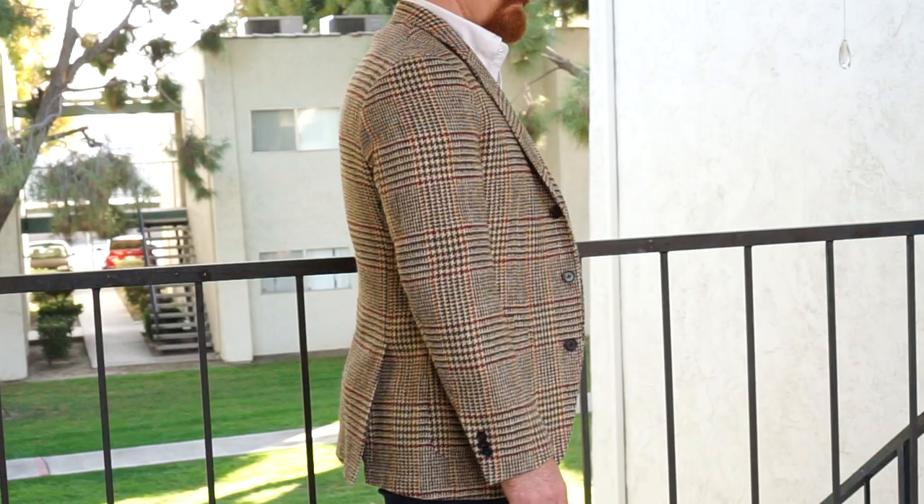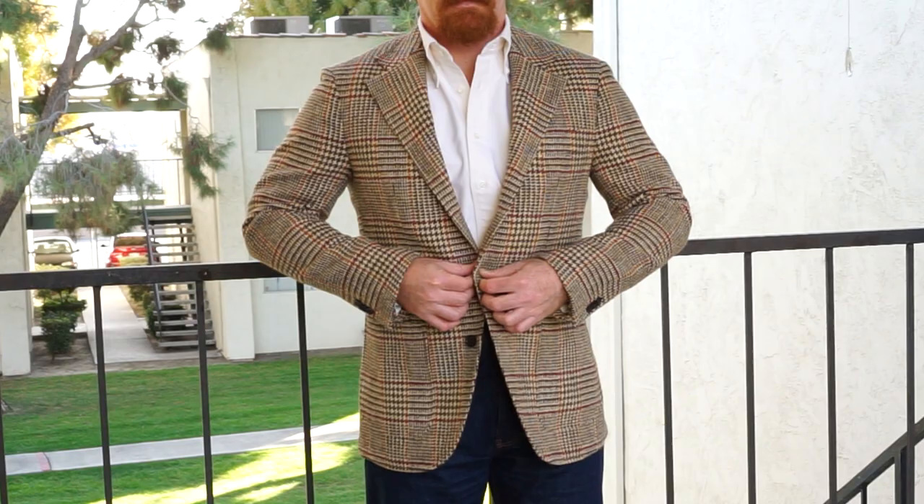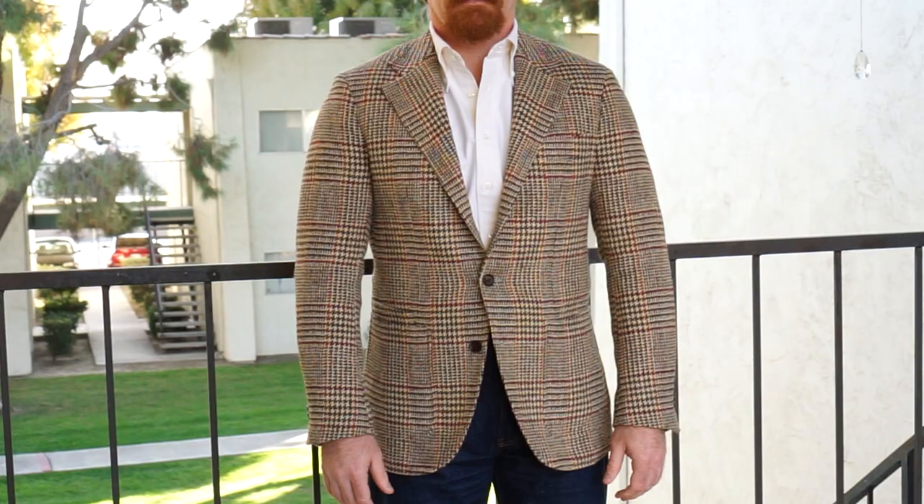It got to the point where I could no longer wear my 38 regular slim sport coats — they were too tight in the shoulders, chest, and waist. Spier recommended I move up to a 40 contemporary, so this is the first sport coat I've purchased from them in that size. It fits great but not perfectly — it's slightly tight along the waist when I button it, so I might have it let out an inch, and the sleeves could be brought up a quarter to half an inch. It's ready-to-wear, so this is about as close to perfect as I'd expect.